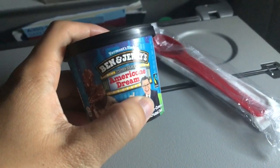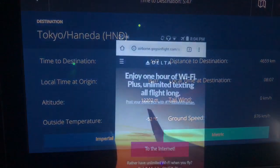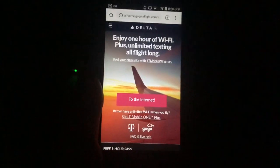A little over four hours in, we got the Ben & Jerry's ice cream, and there's a time stamp right there. On this flight, GoGoInk flight was available, so I was able to enjoy Wi-Fi using T-Mobile.